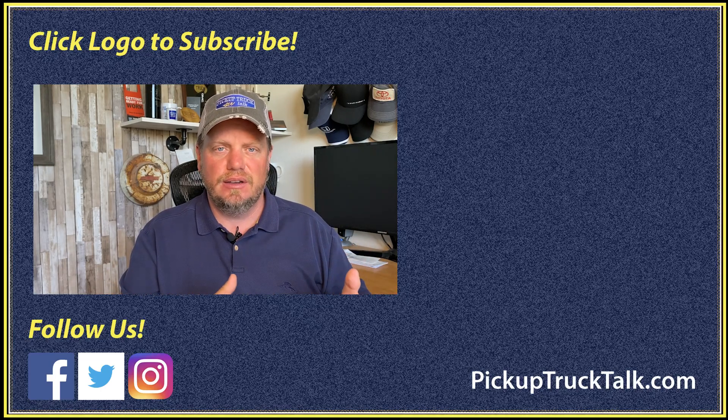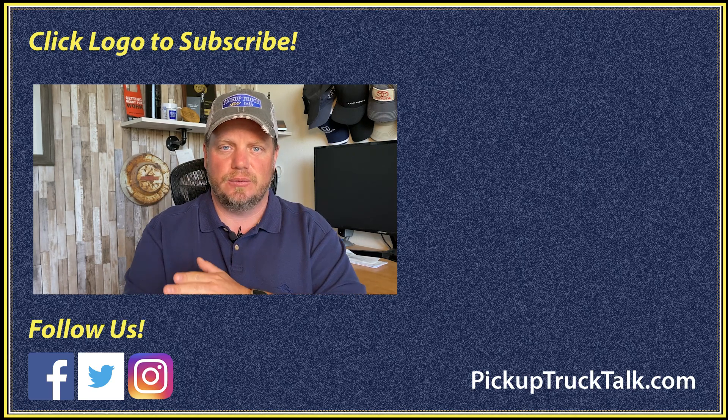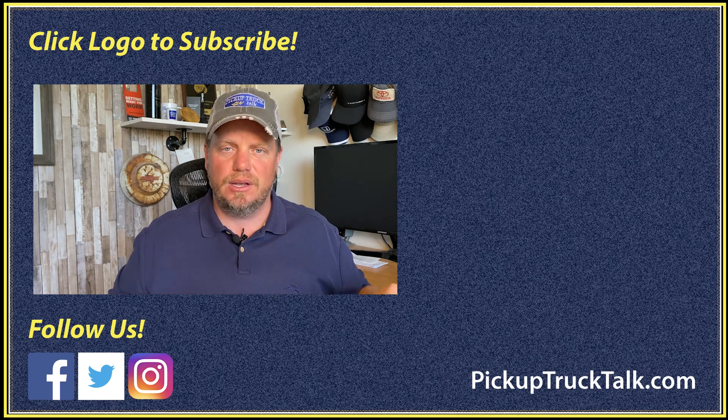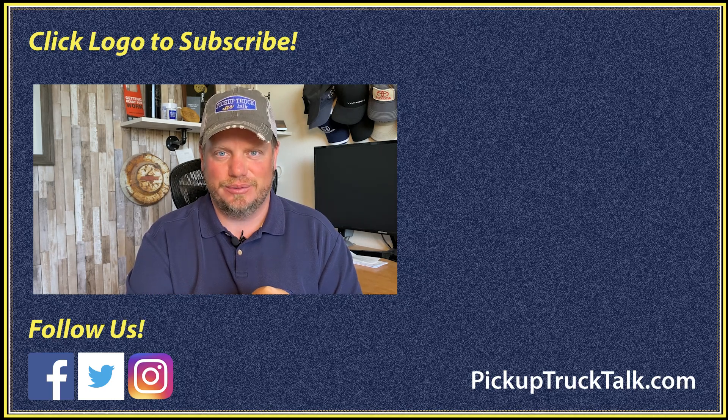Usually in a seven-year lifespan they get introduced, mid-cycle refresh, and then outgoing model. So there you go — that's the information I have for you today on this. Check the video out over here, website down below. As always, thanks for watching — I'll see you down the road.